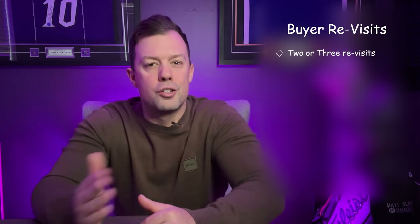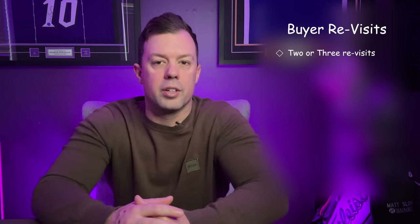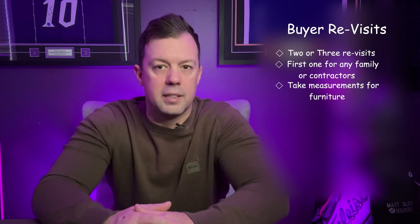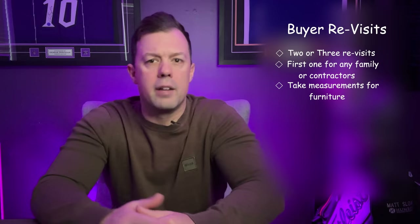Next up, we have buyer revisits. I like to arrange two or three revisits for the buyer to go back and view the home for about an hour before closing. I suggest making the first one for any family and/or contractors to come through and see the home, as well as any measurements that need to be taken for planning furniture, etc. Depending on the scope of renovations needed, this can be stretched over two separate visits.